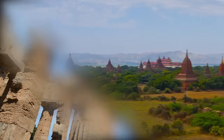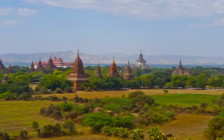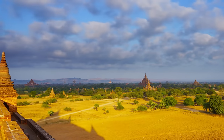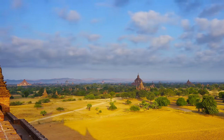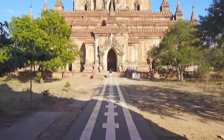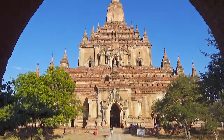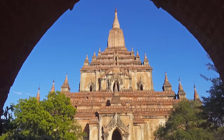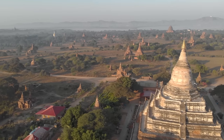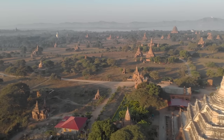Moving on to number 7: Bagan, Myanmar. Bagan, in the Mandalay region of Myanmar, is one of the most impressive architectural sites in the world that you probably haven't heard of. Spanning over 26 square miles of the plains of central Myanmar, the site is dotted with more than 2,000 Buddhist temples, stupas, and monasteries — though amazingly this is just a fraction of what it once was, as the landscape was originally home to more than 10,000 structures built between the 9th and 13th centuries during the height of the Pagan Kingdom.